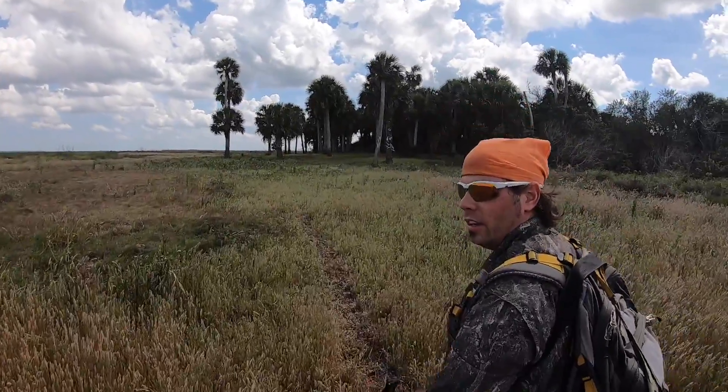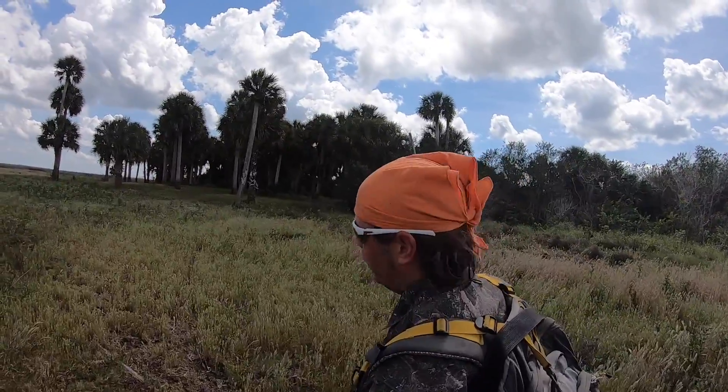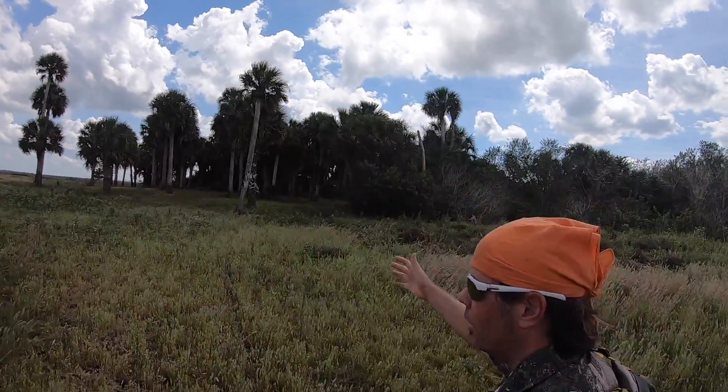A lot of work hiking out here to get to these places, but very rewarding to get to any amount.